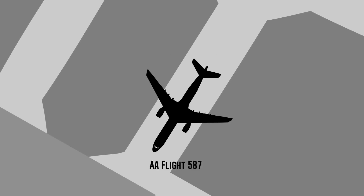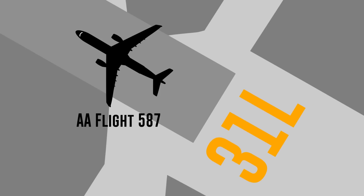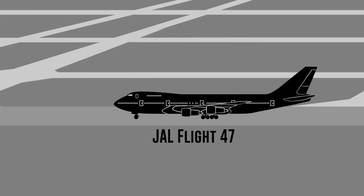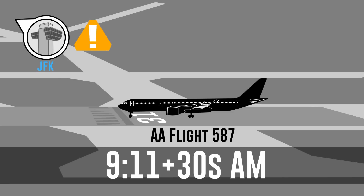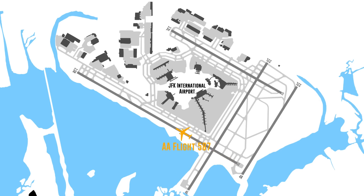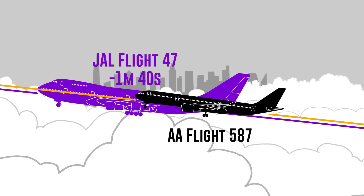So this flight, American Airlines Flight 587, the crew taxied the plane to runway 31L and was behind a Japan Airlines Boeing 747. The Japan Airlines flight was cleared for takeoff at 9:11am, and about 30 seconds later, the tower cautioned Flight 587 about potential wake turbulence from that 747. At 9:13am, Flight 587 was cleared for takeoff and left the runway about a minute later — total, about a minute and 40 seconds after the 747.